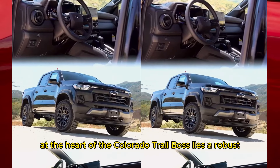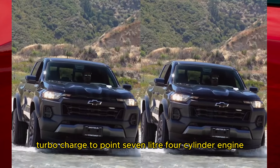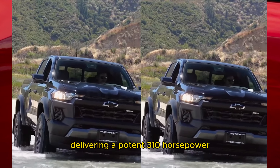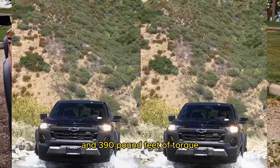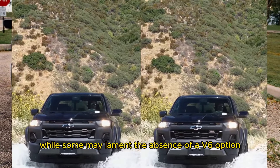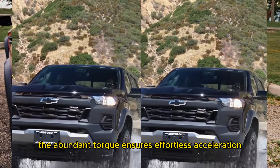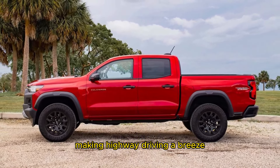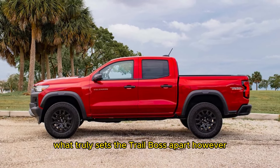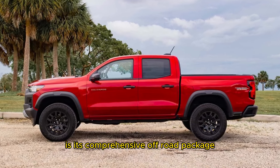At the heart of the Colorado Trail Boss lies a robust turbocharged 2.7-liter four-cylinder engine delivering a potent 310 horsepower and 390 pound-feet of torque. While some may lament the absence of a V6 option, the abundant torque ensures effortless acceleration, making highway driving a breeze.